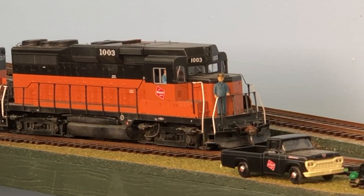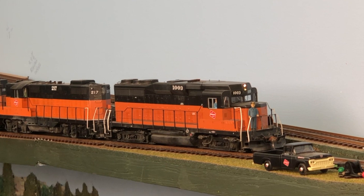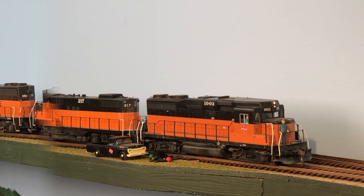Today's your lucky day. You've just been called to help run a Milwaukee coast train down from Bellingham to Tacoma. So hop out of that pickup truck, climb on board, introduce yourself to the engineer, and let's get started. Welcome to part nine of operations on the HO Burlington Northern Railroad. I'm Burr Stewart, the layout owner, and I'll be your host for this north to south tour of the railroad, which will be a complete run of this southbound Milwaukee coast train.